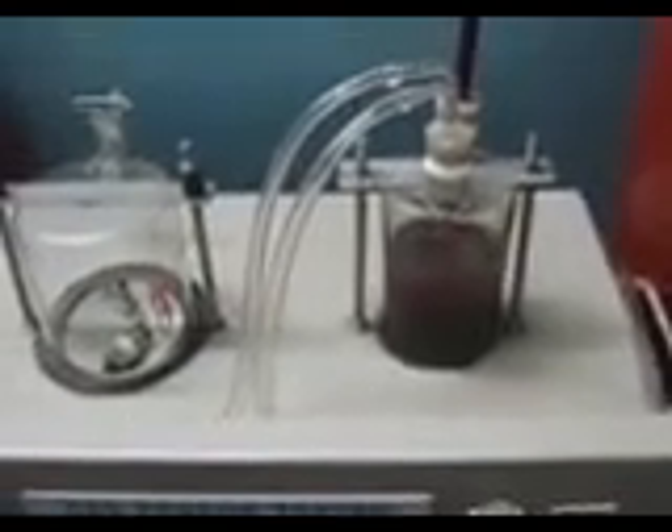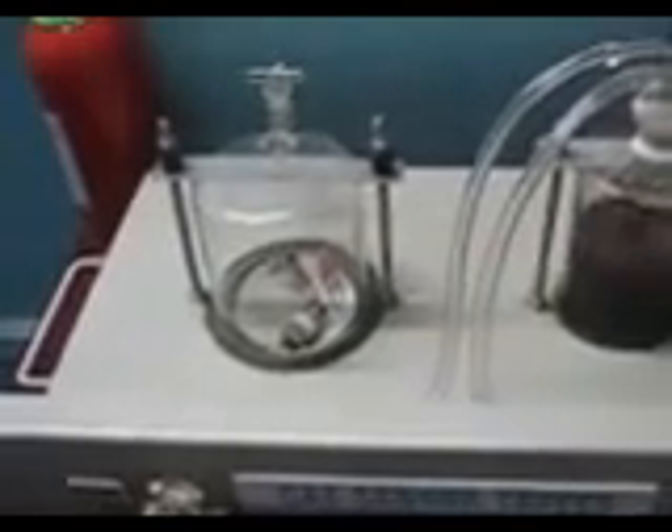This is the LPG cylinder. Gas first goes inside the simple liquid displacement unit through the pipe, due to which the liquid level rises. The gas in the container then goes to the glass dome using an on/off knob.